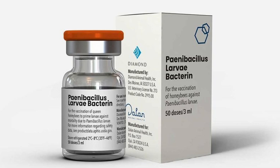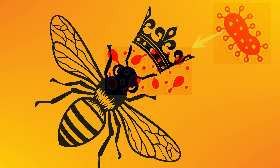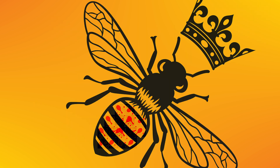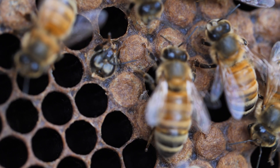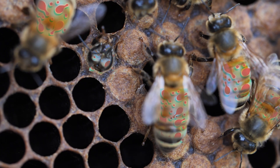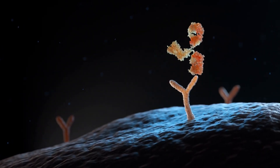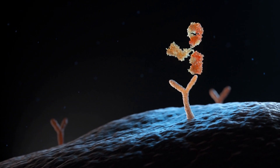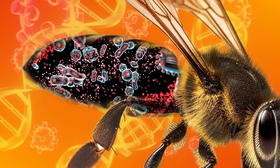However, the honeybee vaccine works differently. Here is how it works: the honeybee queen is fed small pieces of the bacteria that cause American Foulbrood disease. These pieces accumulate in the fat bodies of the honeybee queen, which are used to produce honeybee eggs. Every new honeybee in the vaccinated colony will have pieces of these bacteria, which will be recognized by the innate immune system and activate the genes that create harsh conditions for invasive bacteria to replicate.